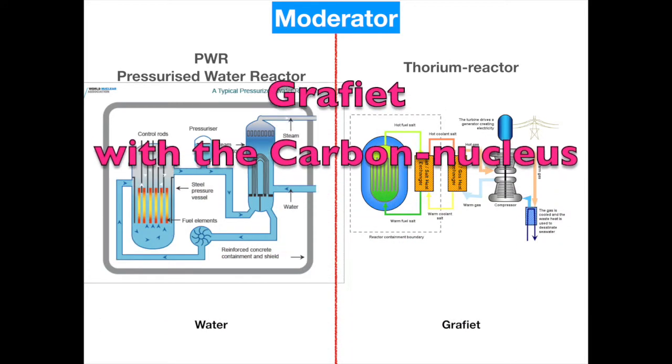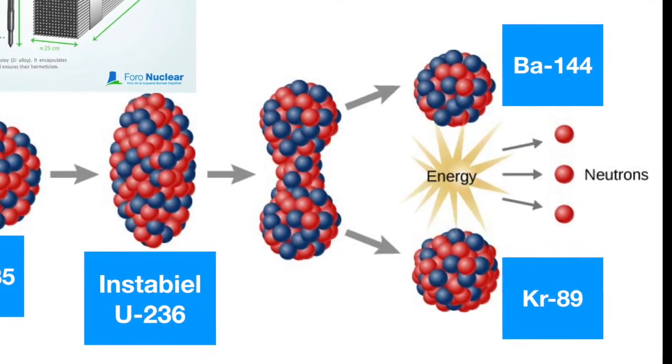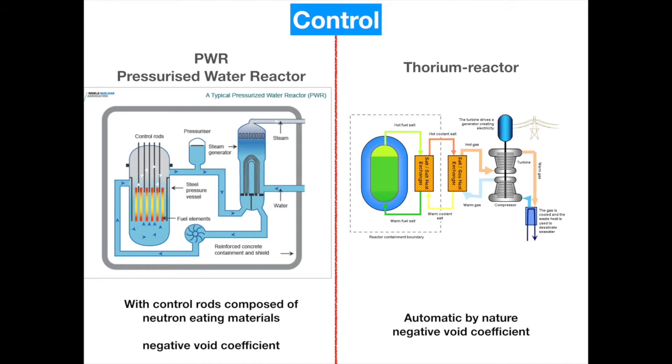Since we do not use water in the thorium molten salt reactor, we can use graphite as a moderator. For every uranium-235 that fissions, two to three neutrons are released. Since pressurized water reactors require only one neutron to continue the chain reaction, we need to control the neutron count. If water in the pressurized water reactor starts boiling and forms bubbles, neutrons will be moderated less and the nuclear reaction will stop — this is called the negative void coefficient, where 'void' refers to air bubbles. To prevent boiling between reactor rods, we use control rods made of neutron-absorbing material that does not fission.